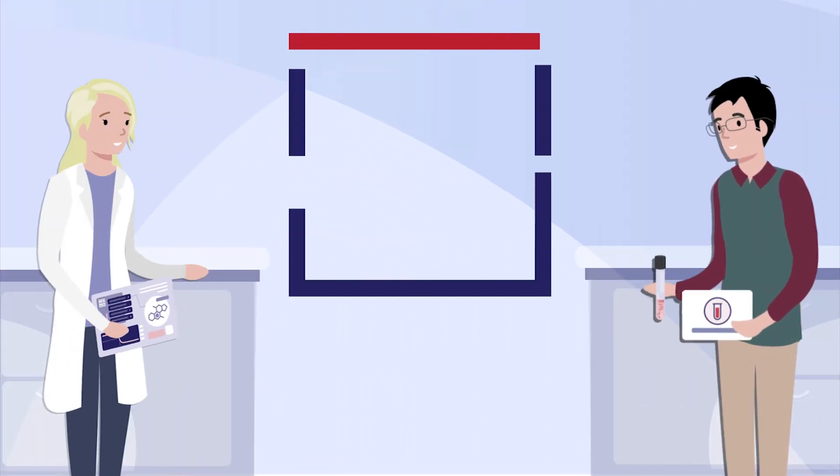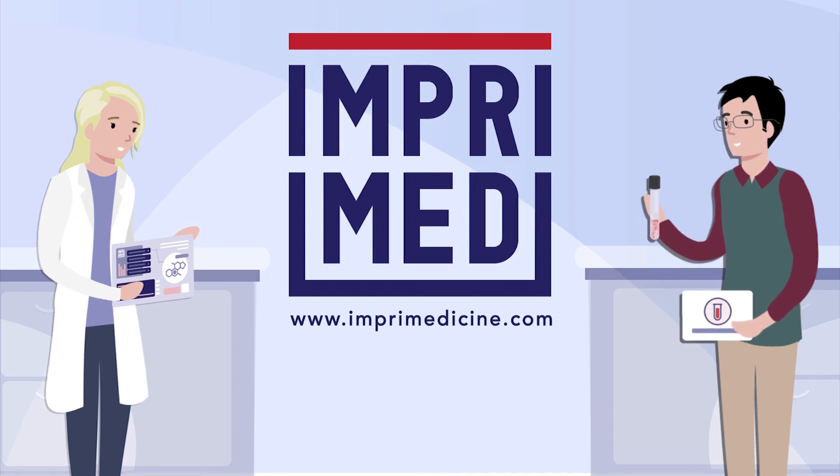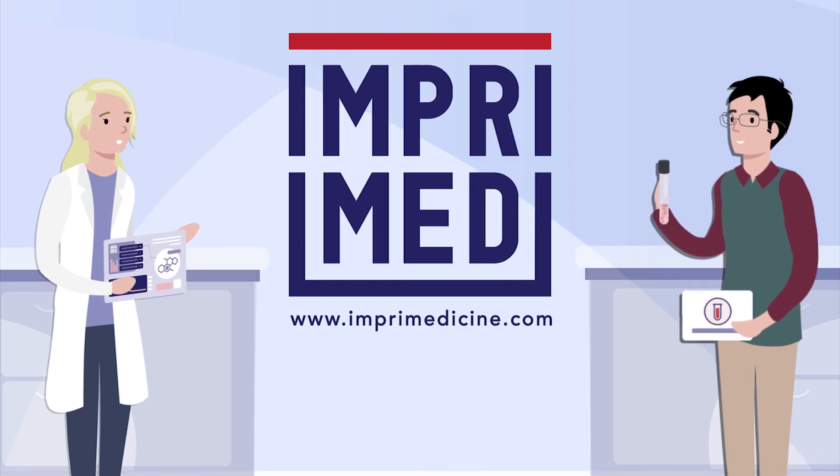Explore our website at www.impramedicine.com to learn more about the work we do.